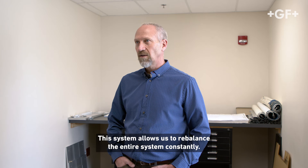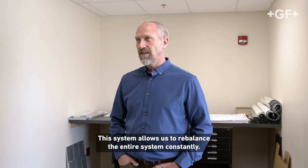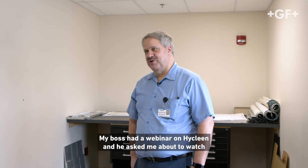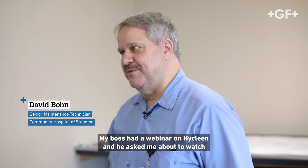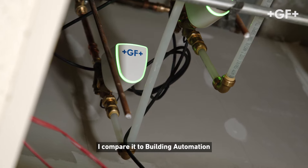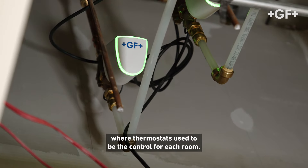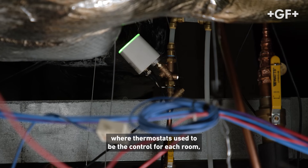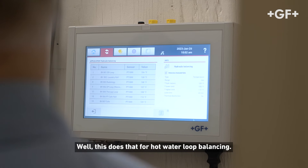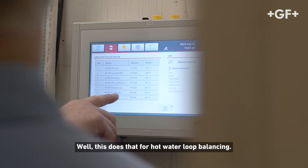This system allows us to rebalance the entire system constantly. My boss had a webinar on HiClean and he asked me to watch the webinar, and I thought it was a good system. I compare it to building automation where thermostats used to be the control for each room, but now you've got centralized systems where you can see the whole building. Well, this does that for hot water loop balancing.